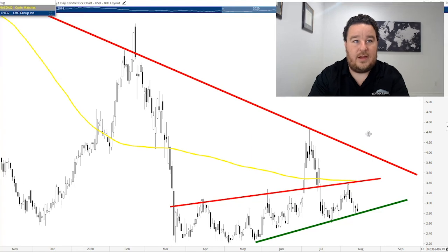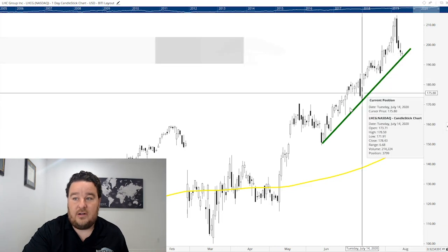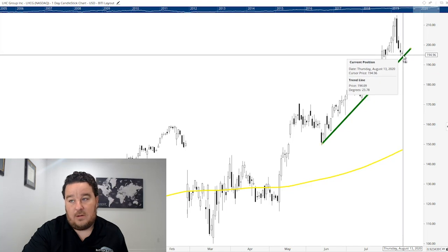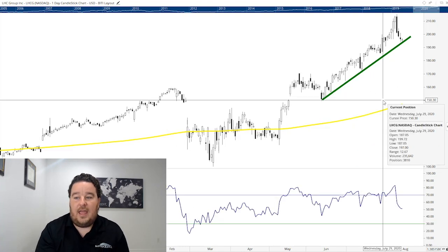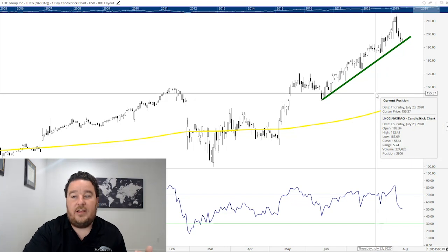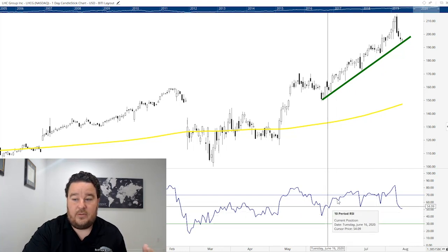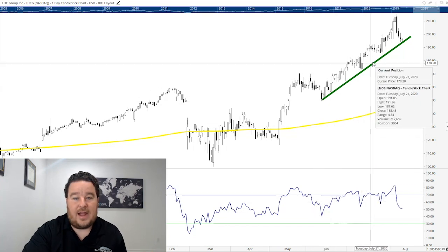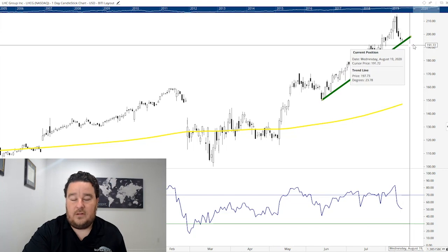Our next stock is a healthcare company — LHC Group — and they do in-home healthcare, an explosive industry that's going to continue to thrive. When we look at the stock, it's been surging higher over the last several months and it's up almost $200 a share, following a nice upward green trend line. It can hold support here and continue to shoot higher. I want to pull up one other indicator — the RSI, the relative strength index — which compares the rate of change for the stock and is typically used to identify overbought or oversold extremes. I like to use it as a divergence indicator. It was making higher lows confirming the move, but the recent pullback made a lower low on the RSI, indicating more selling pressure and likely an extended pullback.